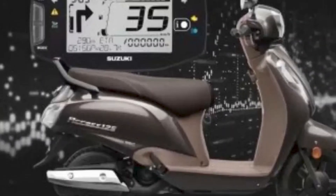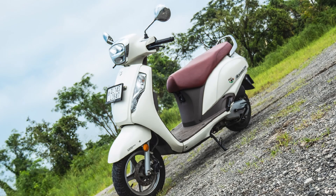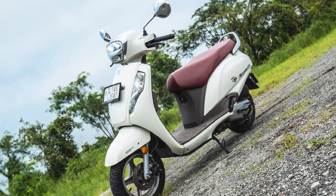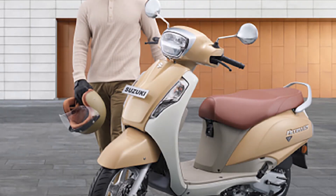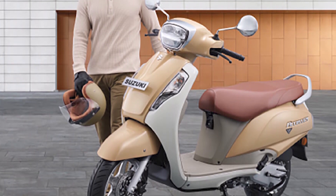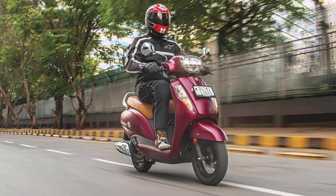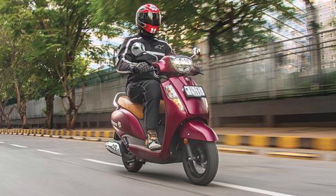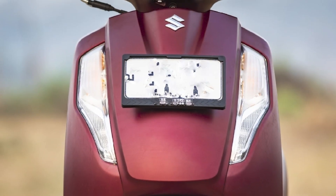Features and convenience: one of the standout features of the AXS 125 is its spacious and comfortable seat, offering ample room for both the rider and pillion, making long rides more enjoyable. The under-seat storage compartment is large and can accommodate a full-size helmet, adding to the scooter's practicality. Additionally, it has a convenient external fuel filler cap, which eliminates the need to open the seat to refuel.